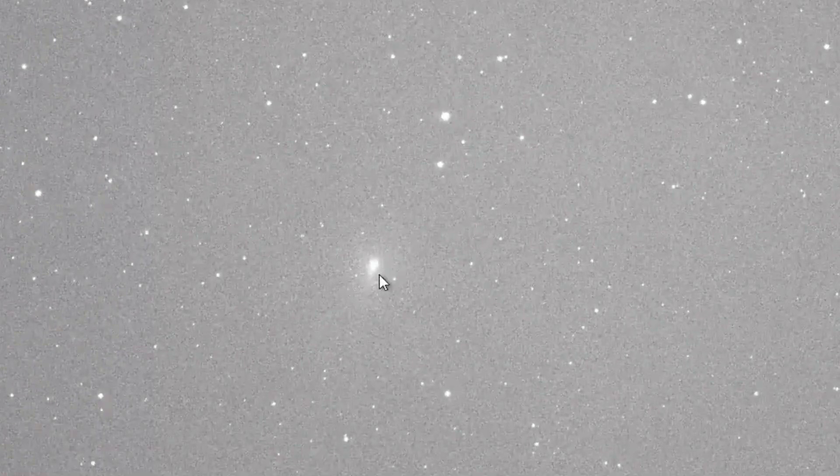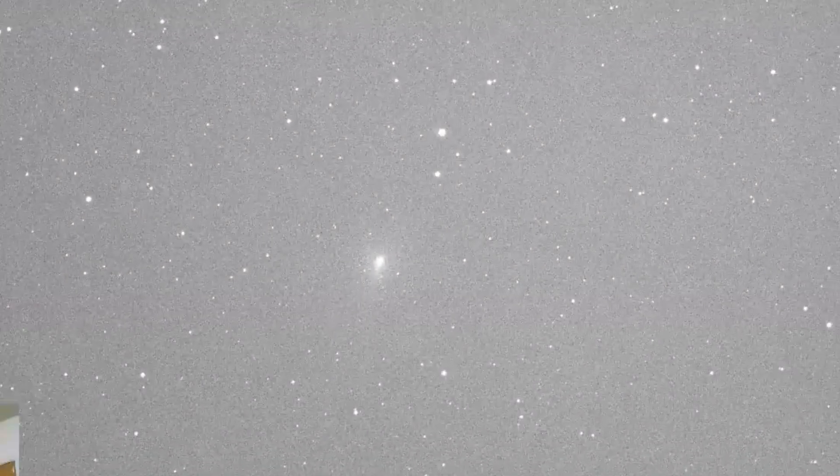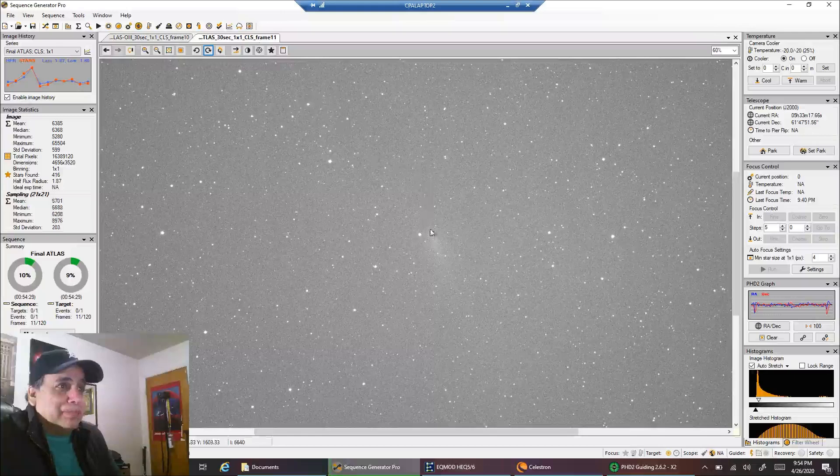This is April 3rd. You can definitely see that bright core, and that's what we were hoping for — that it would stay intact and really develop a tail. But with the core broken up, I'm really surprised that it's this dim now. I wasn't expecting to create an animation anyway, and now I'm definitely not going to bother.